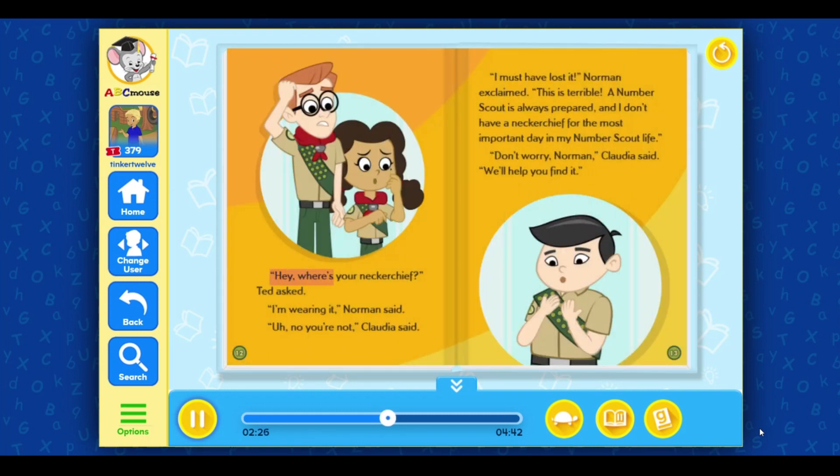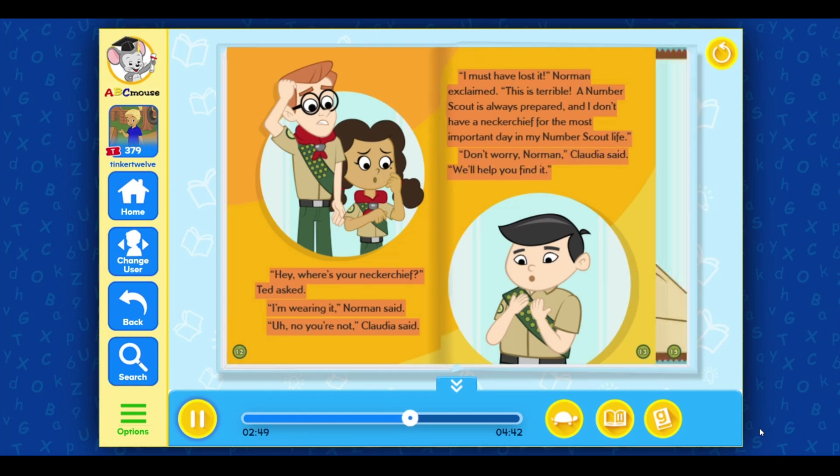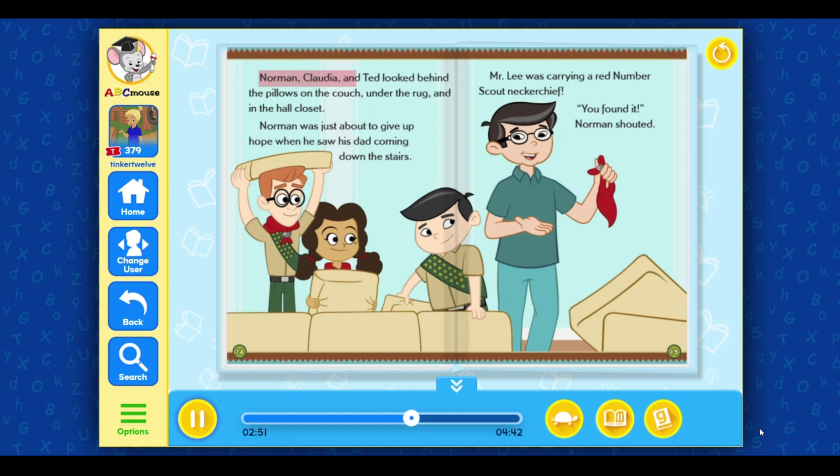Hey, where's your neckerchief? Ted asked. I'm wearing it, Norman said. No you're not, Claudia said. I must have lost it, Norman exclaimed. This is terrible. A number scout is always prepared and I don't have a neckerchief for the most important day in my number scout life. Don't worry, Norman, Claudia said. We'll help you find it. Norman, Claudia and Ted looked behind the pillows on the couch, under the rug and in the hall closet.